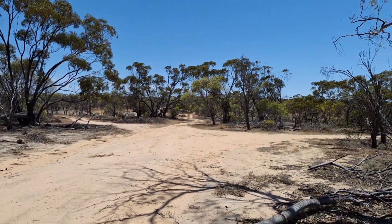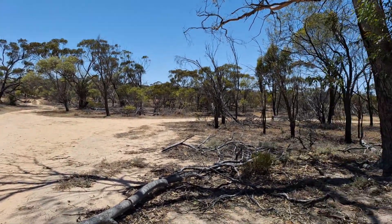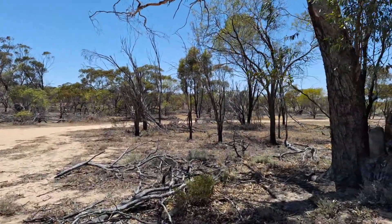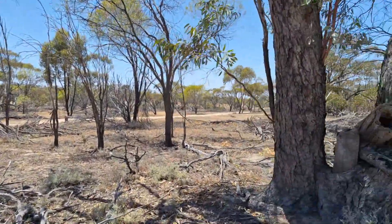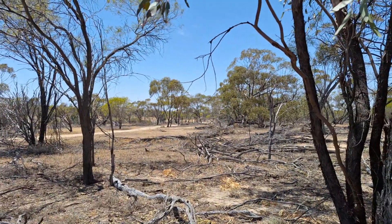We went up that track a fair bit and there was nothing I could see that was particularly special, but over here to the right I reckon that's the best spot. Not just here though — even though it's really nice here — you can go further down and there are so many spots you can pick to camp in.